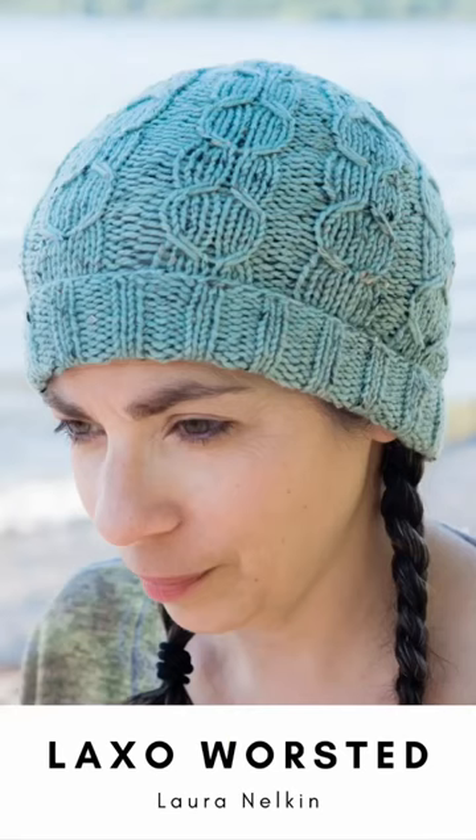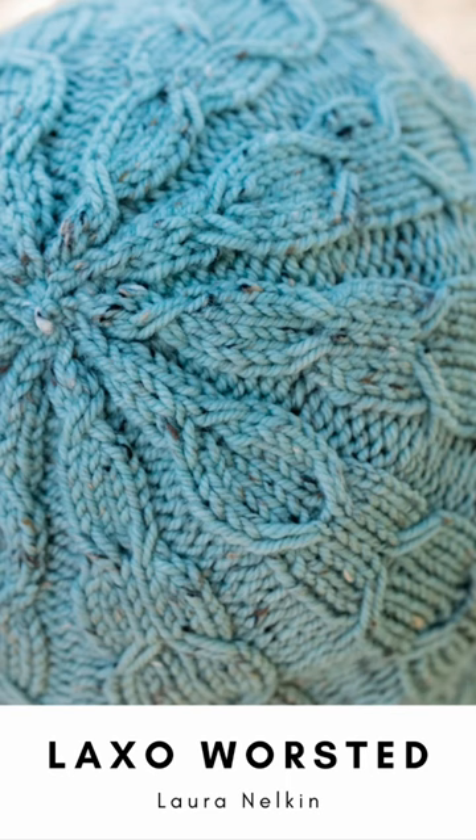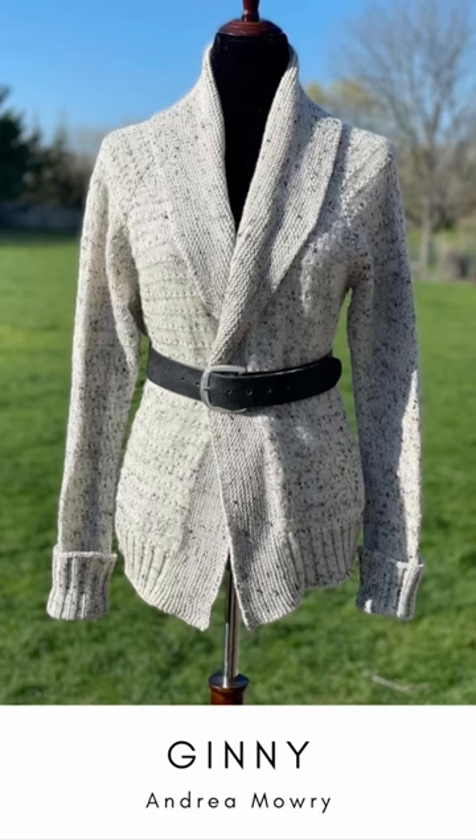First is Laxo Worsted by Laura Nelkin. This is a really cute hat with these slipped stitch cables — I just love the way it looks, and the tweed is super fun. Next is Ginny,